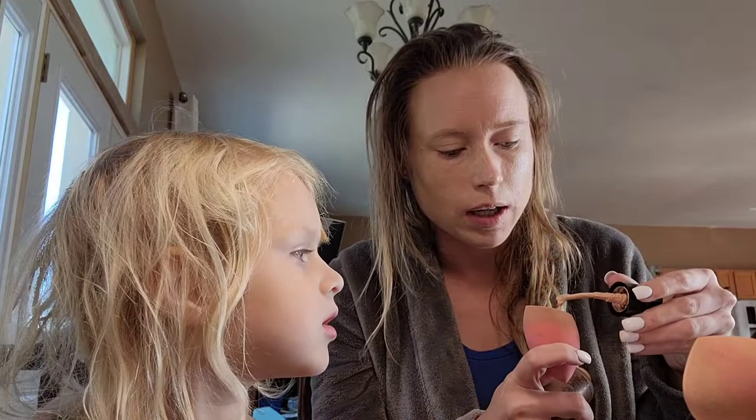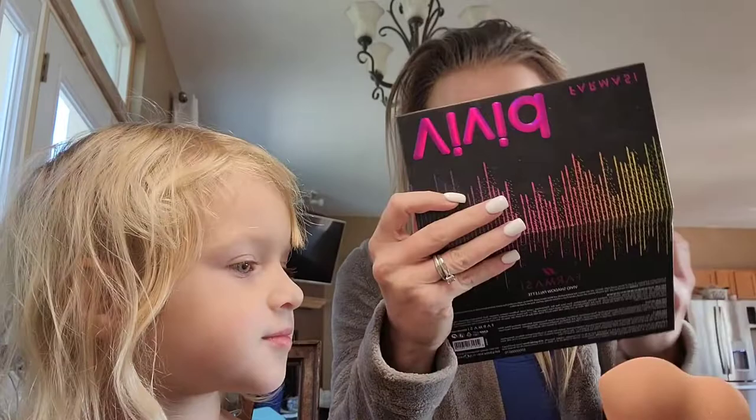We're going to mix in a little of this O4 shade on my sponge and go around the areas where I need it a little lighter.